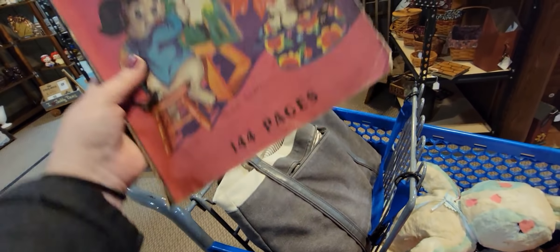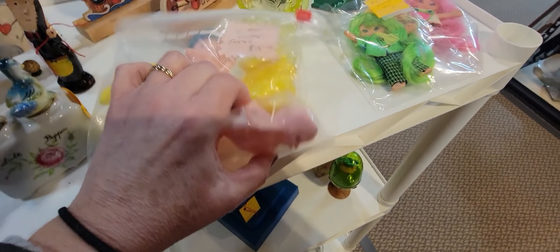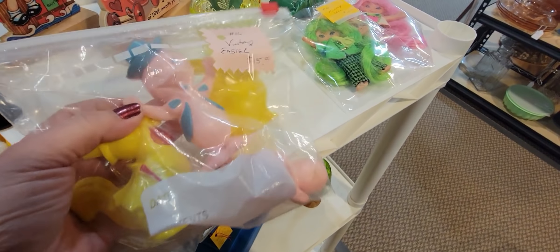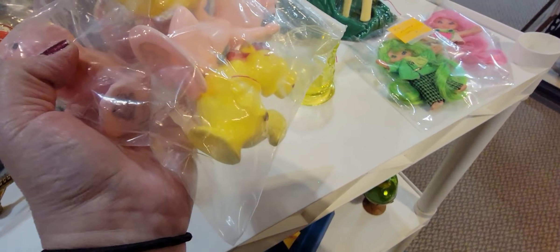It's in really good condition though, honestly. I'm going to think about that. Right here is a baggie full of these little Ross Bros. baby rattles — I think they're all baby rattles. This one's a duck, there's a little chick, and a little Easter bunny.